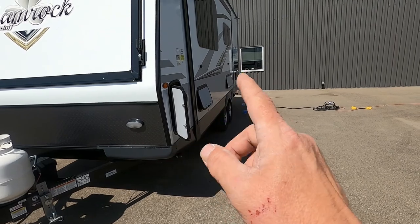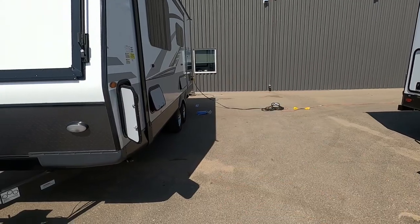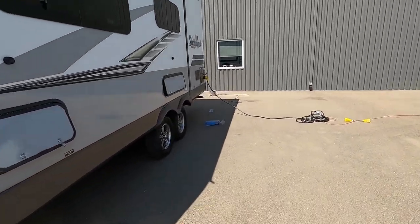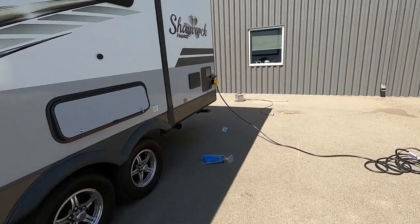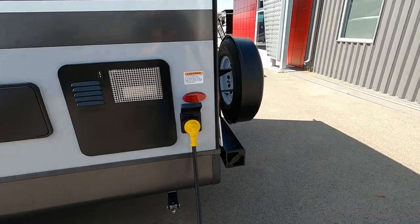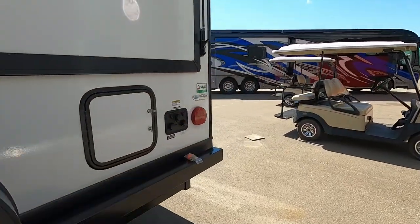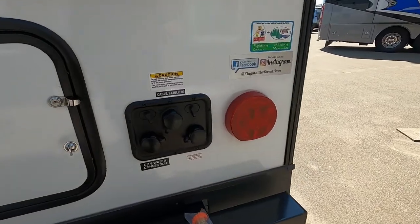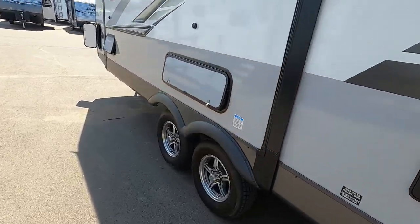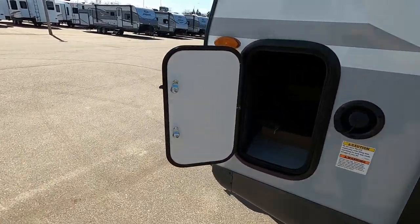Once your slide is out, get a good eye for how much room you need for that slide to come in and out unhindered, and then leave yourself a good walking path beside it. Also think about where your water and power connections are going to be. Your power is on the off-campsite side — the driver's side of your tow vehicle — all the way at the rear. Your water is over toward your campsite side, all the way on the back of the unit. So park accordingly.